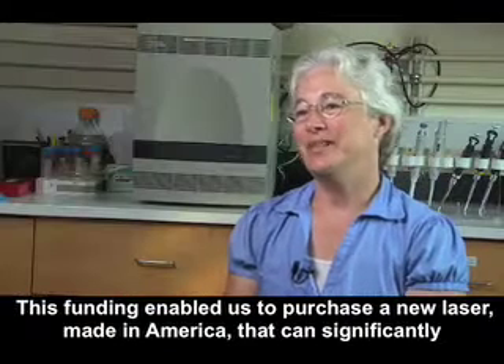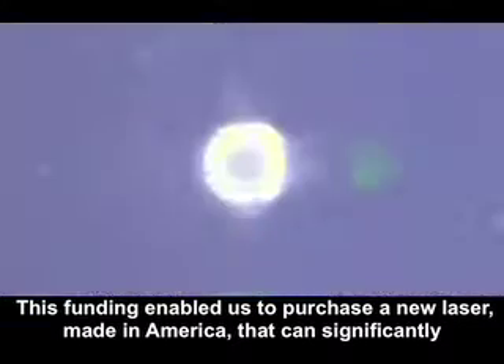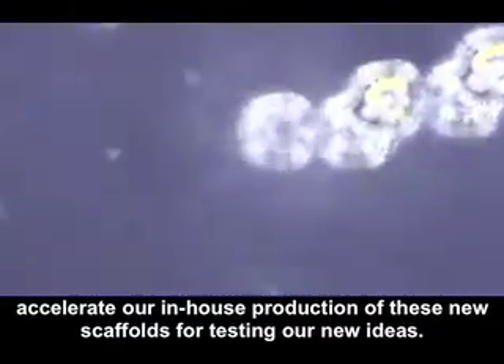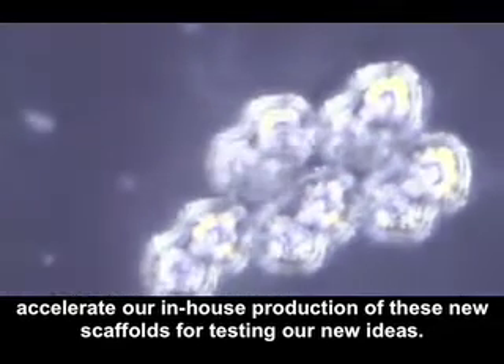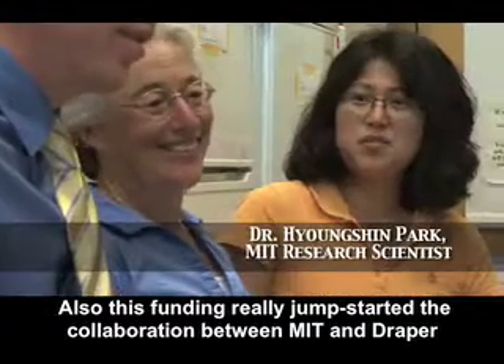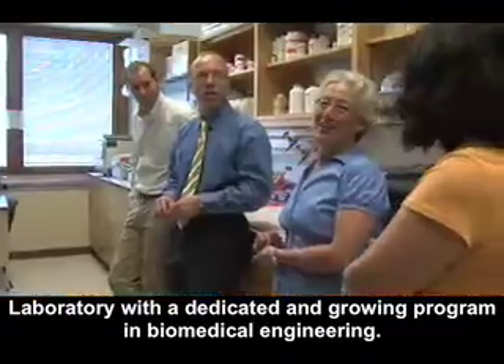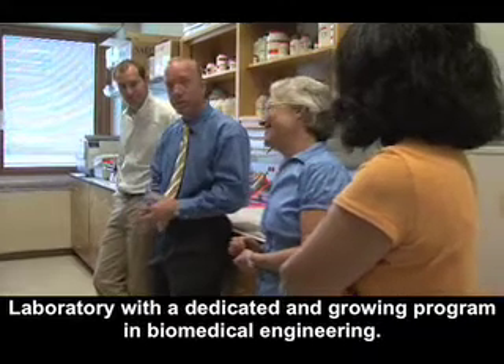This funding enabled us to purchase a new laser made in America that can significantly accelerate our in-house production of these new scaffolds for testing our new ideas. Also, this funding really jump-started the collaboration between MIT and Draper Laboratory with a dedicated and growing program in biomedical engineering.